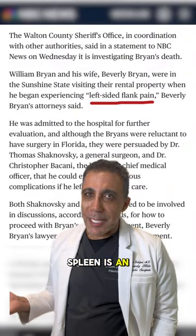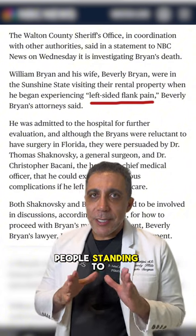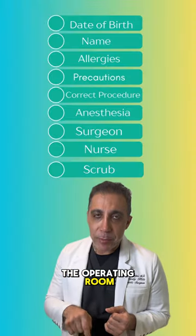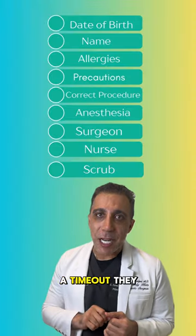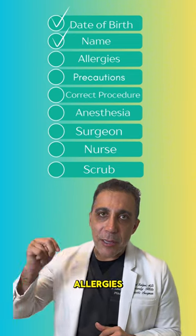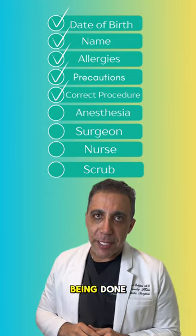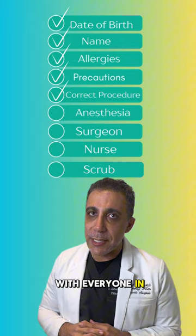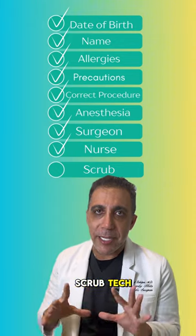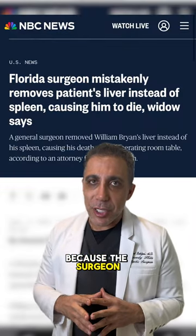When you go to a hospital, there are so many people standing by to make sure the right operation is done. When you're in the operating room, every surgery center does what we call a 'time out.' They go over the date of birth, the name of the patient, the allergies, what precautions are being taken, and what procedure is being done. It has to be verified with everyone in the operating room — the anesthesiologist, the surgeon, the nurse, the scrub tech — everyone is listening at this point.